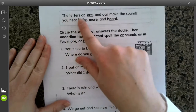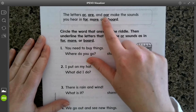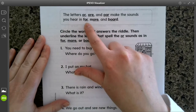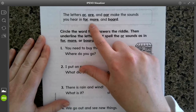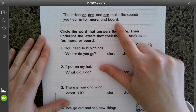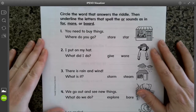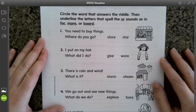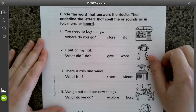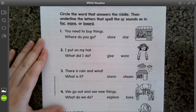Here it says the letters OR, O-R-E, and O-A-R make the sounds you hear in FOR with O-R, MORE with O-R-E, and BORED with O-A-R. We're going to circle the word that answers the riddle, then underline the letters that spell the OR sound, as in FOR, MORE, and BORED.